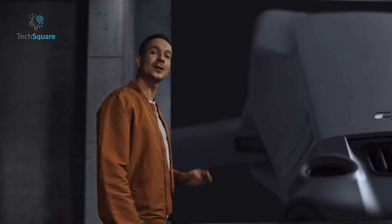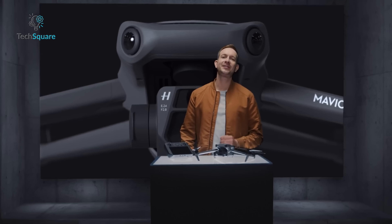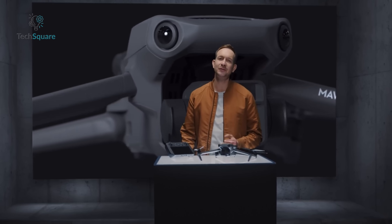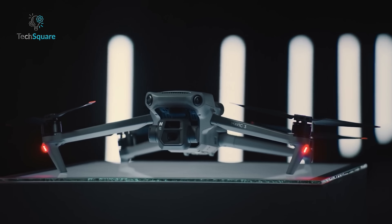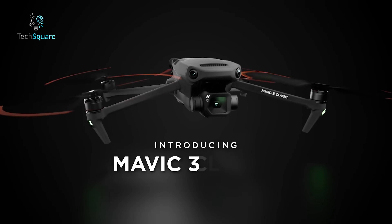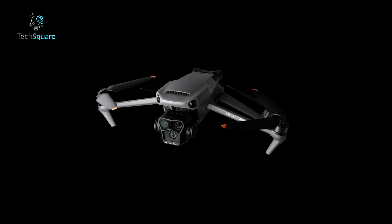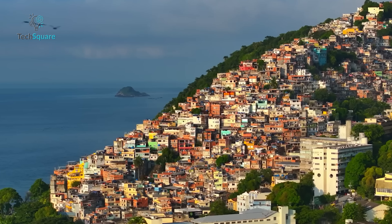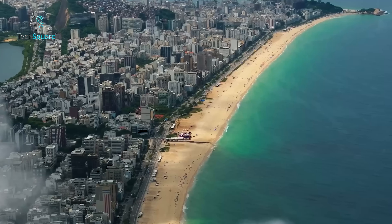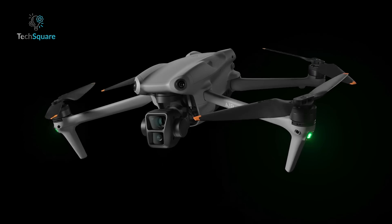The Mavic 3 Pro, which dropped in May 2023, brought a triple camera system, omnidirectional obstacle sensing, and ActiveTrack 5.0. But if these leaks are anything to go by, the Mavic 4 could take all that to the next level. Timing-wise, we're still in the dark about a potential release date. Given that the DJI Air 3 was announced in July 2023, DJI might follow a similar schedule for its successor. The original Mavic 3 landed in November 2021, with the Mavic 3 Classic a year later, and the Mavic 3 Pro in May 2023. The Mavic 4 could still be a bit further down the pipeline, possibly trailing the DJI Air 3S on the release schedule.